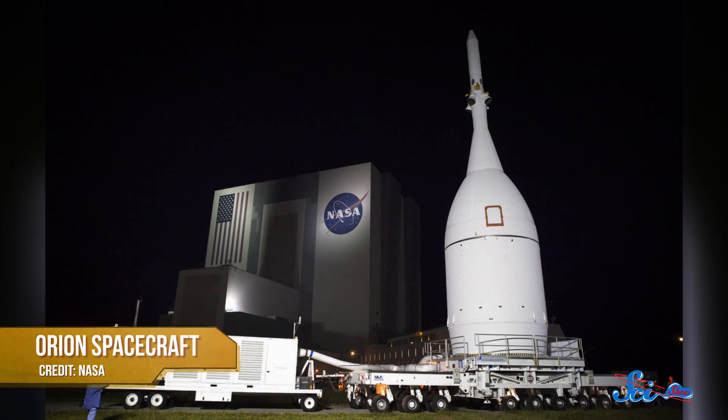On Friday, December 5th, the world got its first look at the next generation of spaceflight, when NASA's Orion spacecraft made its first voyage.